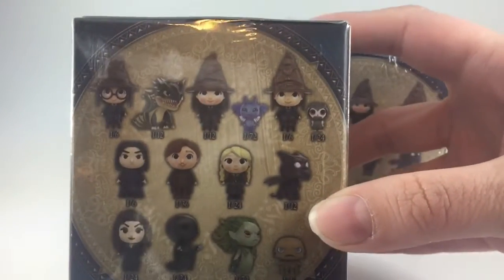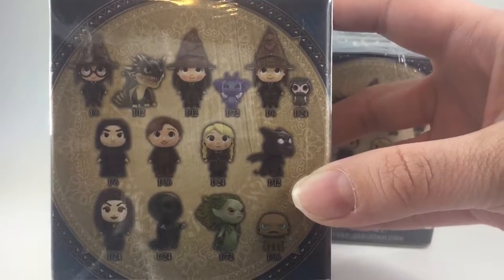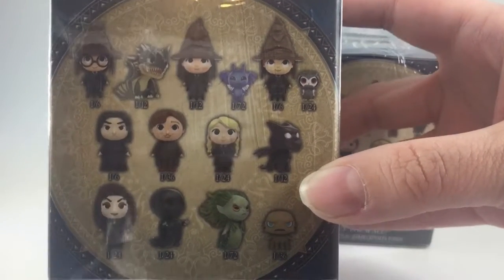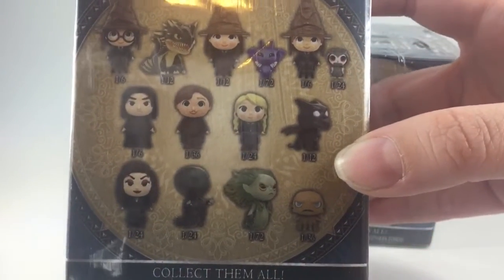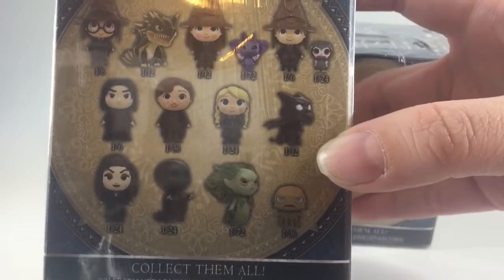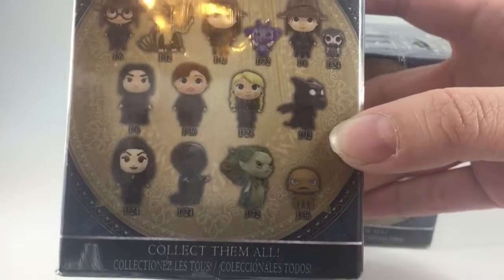Here you can take a look and see who is available in this series. There's Harry in the Sorting Hat, a dragon, Hermione in a Sorting Hat, a pixie, Ron in a Sorting Hat, and Pigwidgeon. Snape, Lupin, Luna Lovegood, a Thestral, Bellatrix Lestrange, a Dementor, a Mermaid, and a Grindylow.